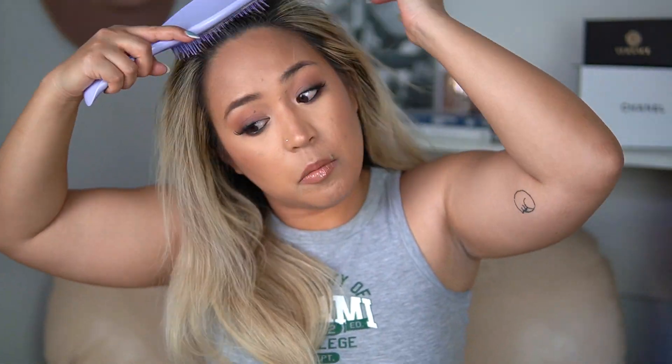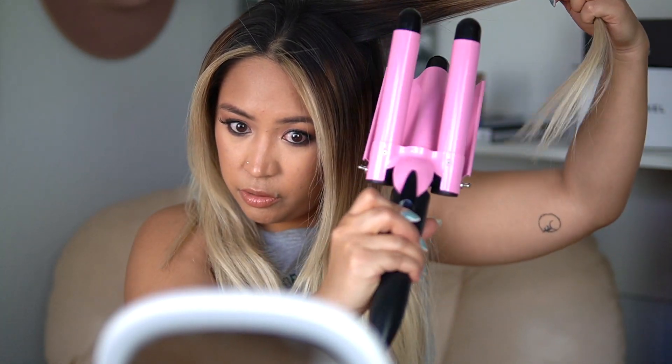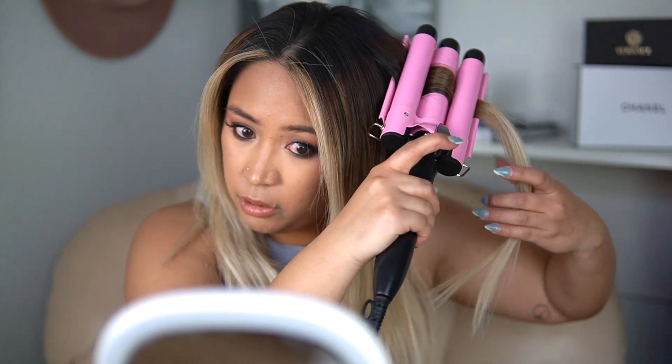Just brushing it out. The first time I used this waiver, I sectioned out my hair. I'm not going to do that this time to get a smoother, less puffy kind of style. I'm going to work from the back to the front. With this waiver, I always feel like starting in the back. I'm not going to hold it for too long because I think I held it too long the first time and it was a little puffier than I wanted.